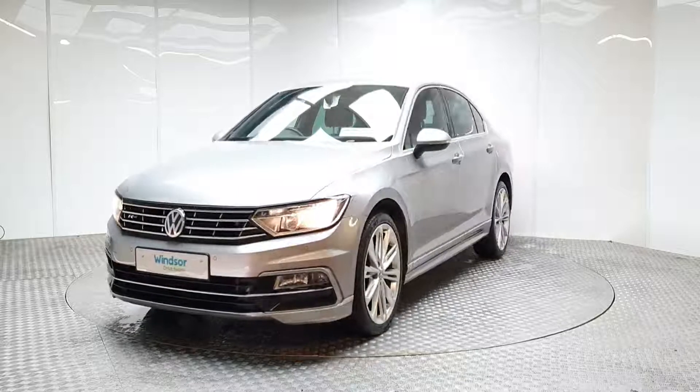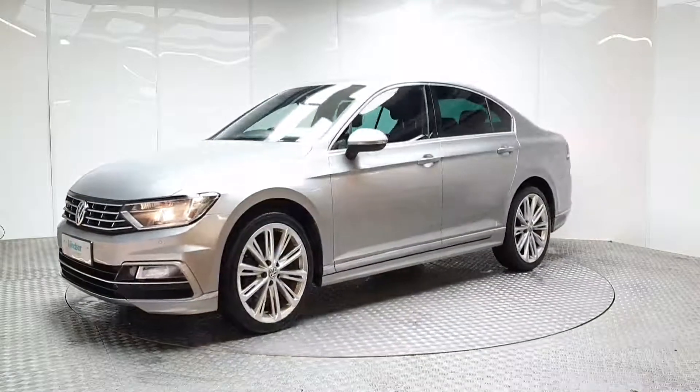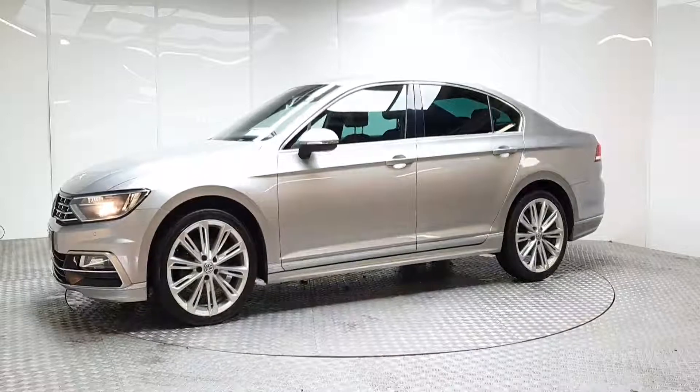You'll also get a year's worth of RAC roadside assistance, 24-7 around the clock, so you can drive with total confidence.